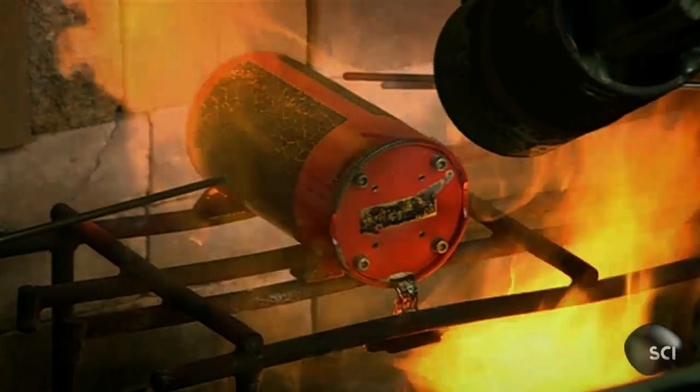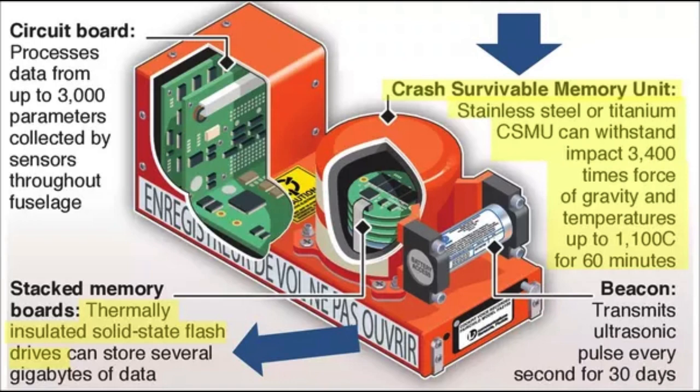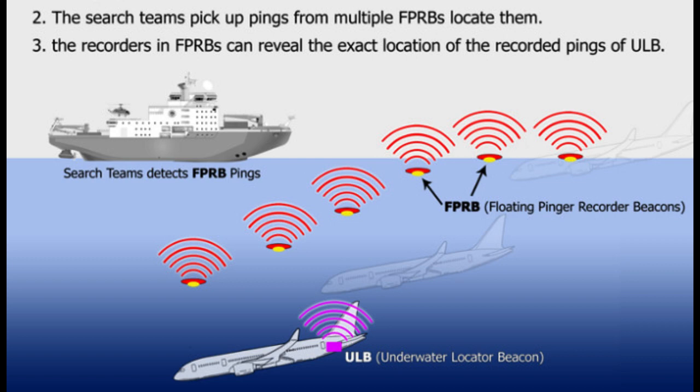3. Crash Survival Features: Both the FDR and CVR are constructed to withstand extreme conditions, including high-impact forces, intense heat, and deep-sea pressure. They are typically housed in sturdy, fire-resistant cases made of materials like stainless steel or titanium. Both the FDR and CVR are equipped with underwater locator beacons (ULBs), also known as pingers. These beacons emit an ultrasonic signal that helps search and rescue teams locate the black boxes if an aircraft crashes into water. The ULBs are activated upon contact with water.